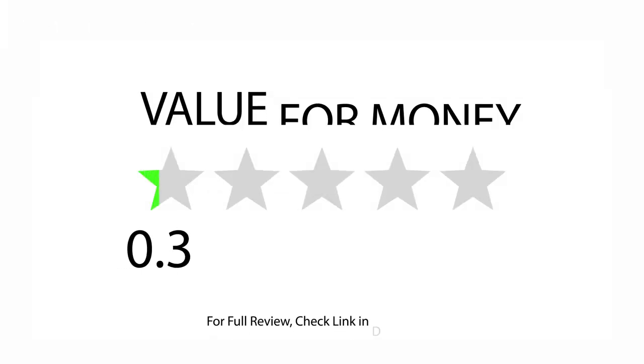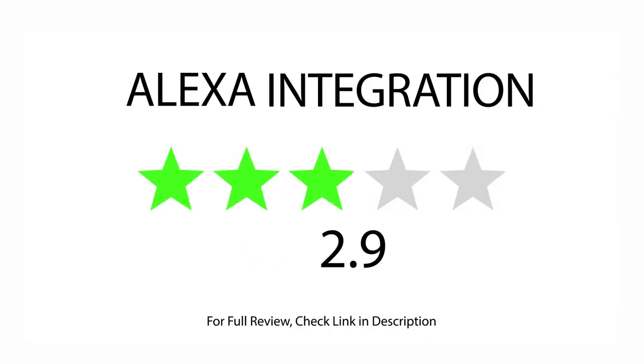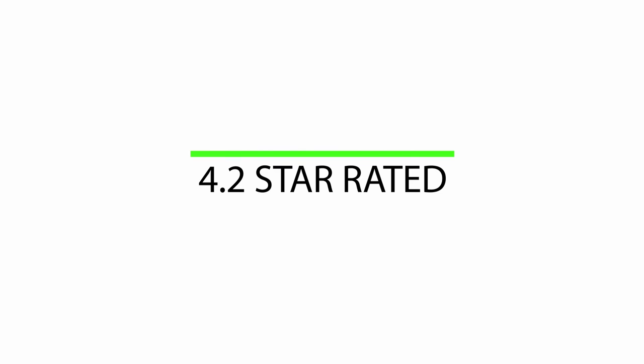Rated 3.3 for value for money, rated 4.1 for motion detection, rated 3.0 for Alexa integration. There are 418 satisfied buyers overall, with a 4.2 star rating. Let's see what buyers are saying.